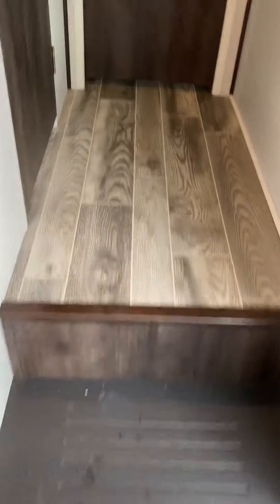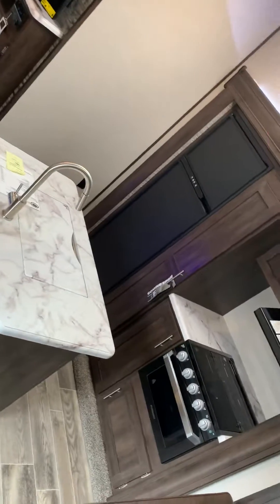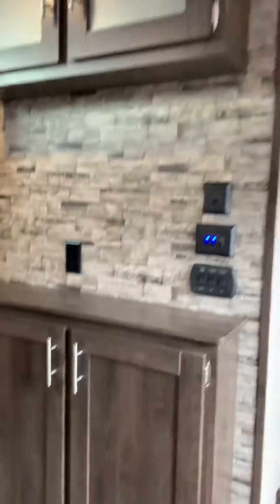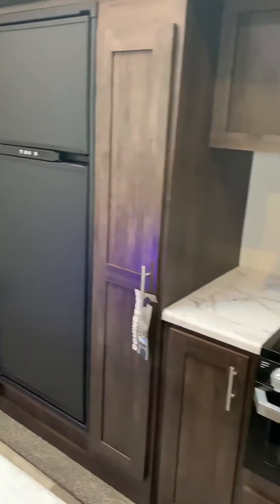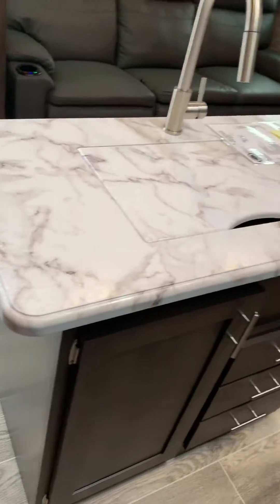Come on in — we have central vacuum. Storage and countertop space for a Keurig. Gas and electric refrigerator with a pantry. Nice kitchen island.